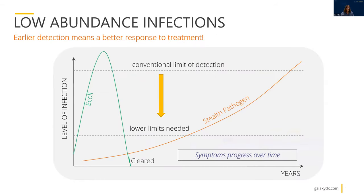Lyme Borrelia are a low-abundance infection. Unlike E. coli, where bacteria replicate to very high levels and conventional limit of detection is sufficient, stealth pathogens present at much lower limits won't be detected by conventional methods. Stealth pathogen numbers may or may not progress over time in the blood, but symptoms progress, and you can have persistent microorganisms lurking within tissues away from the immune system. We really need more sensitive detection methods for detecting these pathogens, and this is where sample enrichment becomes so very important so that we can boost those lower limits to something more easily detectable using the tools at our disposal.